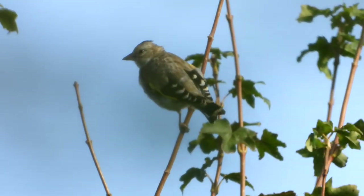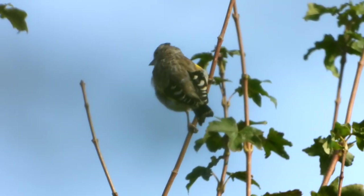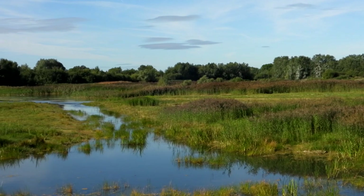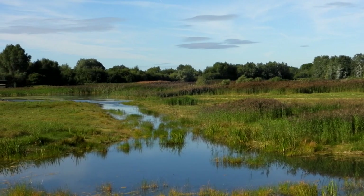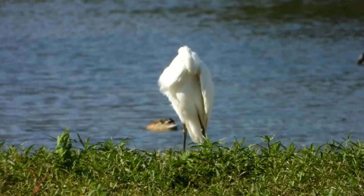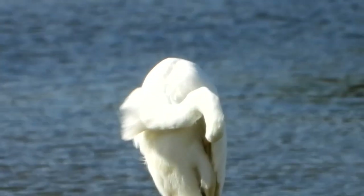We move on to our last port of call, the Paul Breton Hide, seeing more young Goldfinch on the way. This hide looks out across the scrape in the opposite direction to the Pioneer Hide. The Great White Egret also takes a break from fishing and preens in the autumn sunshine.